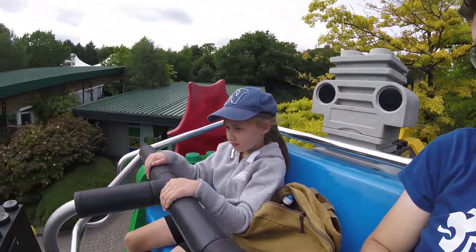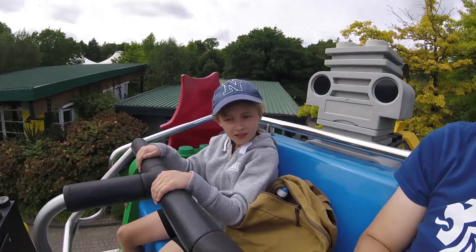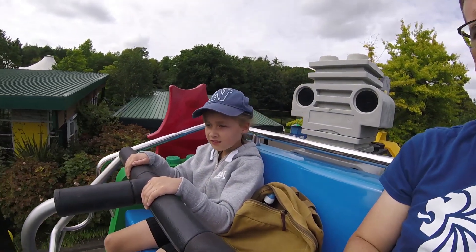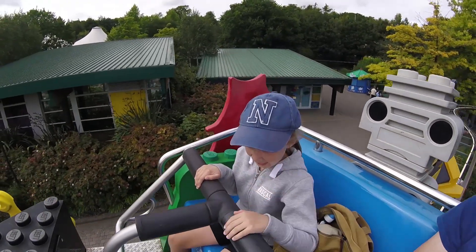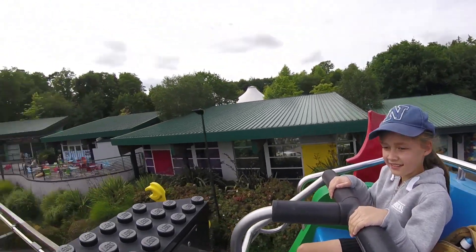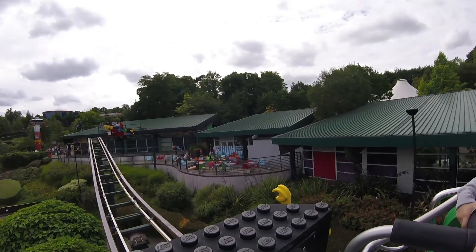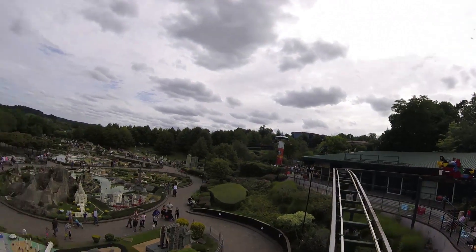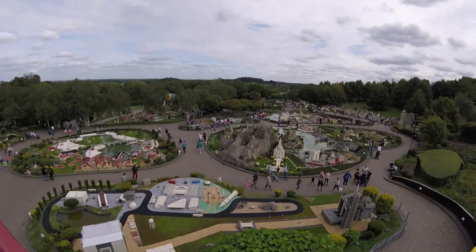What are we going on next? I don't know. Most of the people say hiya! Hiya! Down there in the cheap seats. Can you see what we do next? To the Miniland! Yes! To the Miniland!